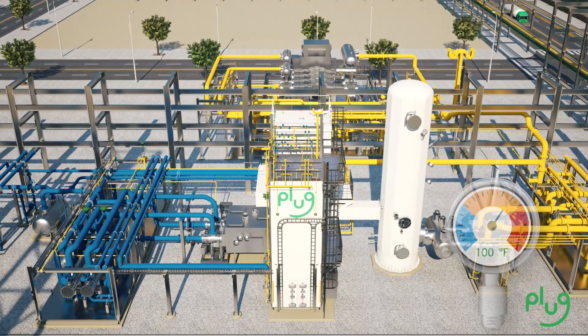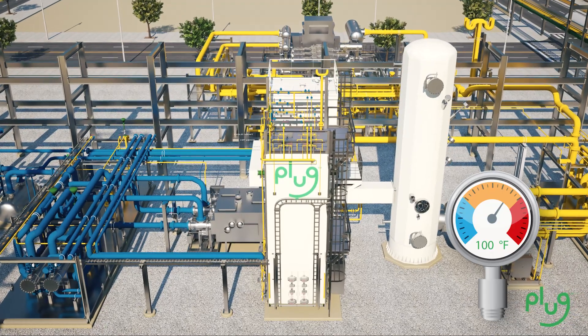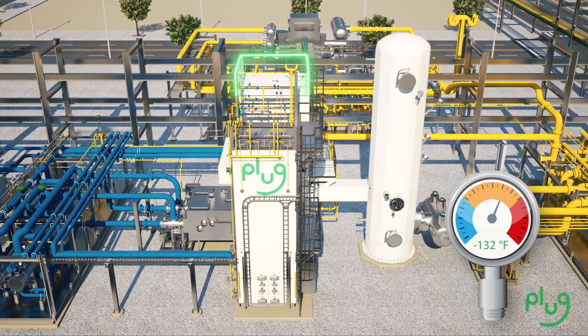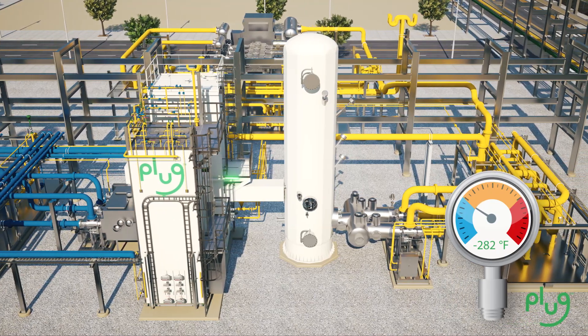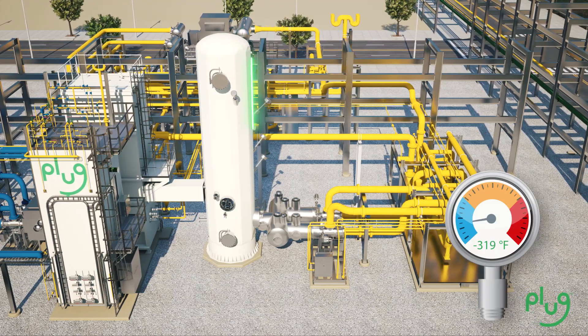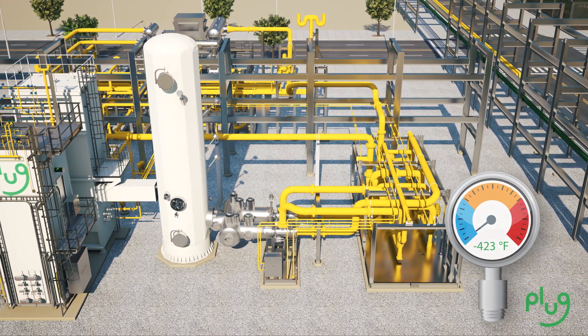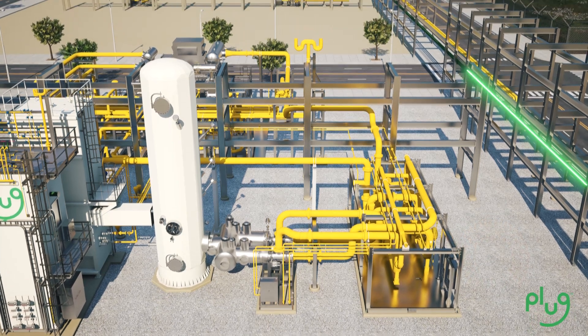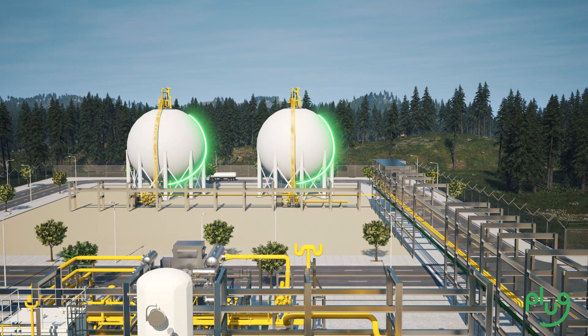The process begins when hydrogen flows from the generation source to Plug's liquefier, where it is cooled to an intermediate temperature in the pre-cooling stage. The cold hydrogen then flows into the liquefaction stage, where it is cooled further and liquefied at temperatures as low as negative 423 degrees Fahrenheit. Liquid hydrogen is then sent to on-site storage tanks before being distributed to customers.